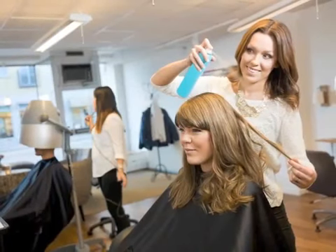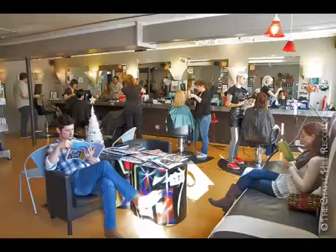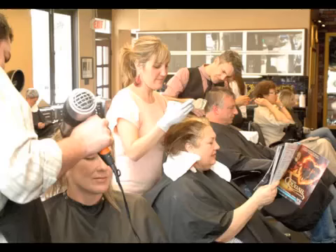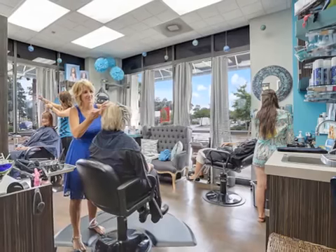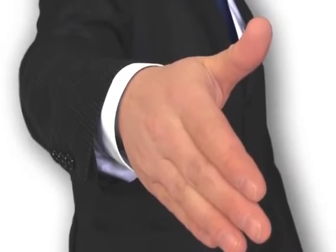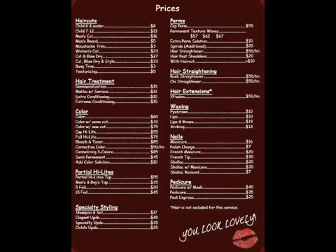Attention salon and spa owners and managers. Are you looking for a proven way to capture more clients and solidify your current customer base? This short 3-minute video will show you how. As you're aware, the beauty and spa market is very competitive. Each time a potential new client comes into your facility, you may be assured that they are comparing your services and prices with other salons and spas in the area.